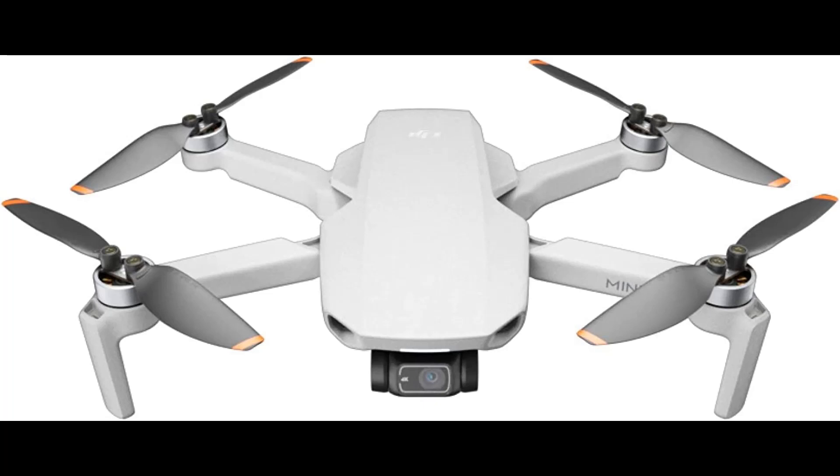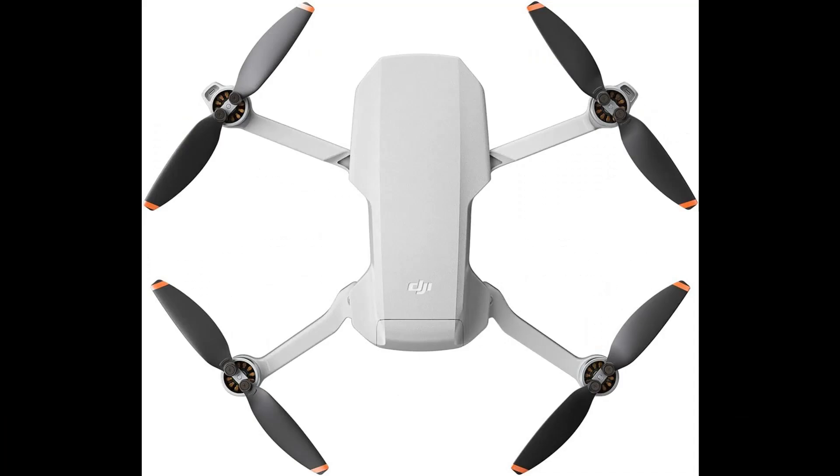OcuSync 2.0 video transmission. Mini 2 supports up to 10 kilometers of HD video transmission with excellent anti-interference capabilities, giving you the ability to fly farther and see clearer. With a max battery life of 31 minutes, Mini 2 grants more than enough time to compose the perfect shot. Mini 2 can resist level 5 winds and take off at a max altitude of 4,000 meters, so your footage is stable even when flying along a windy coastline or high above an alpine forest.